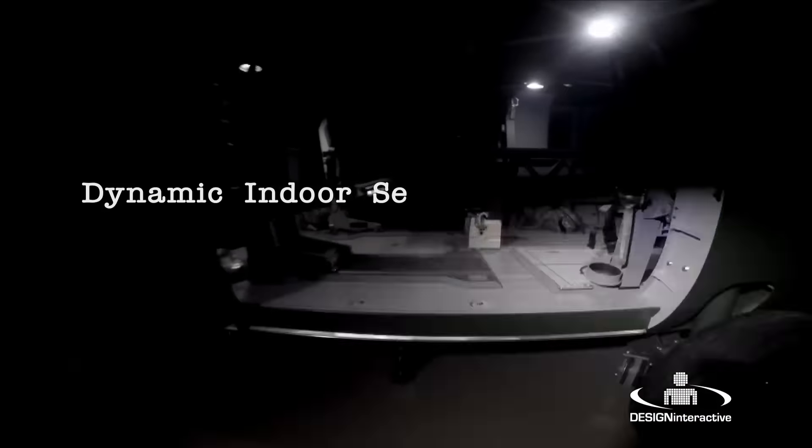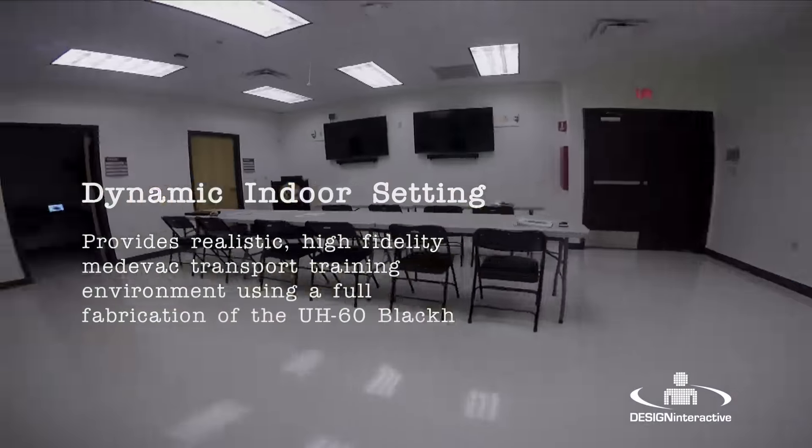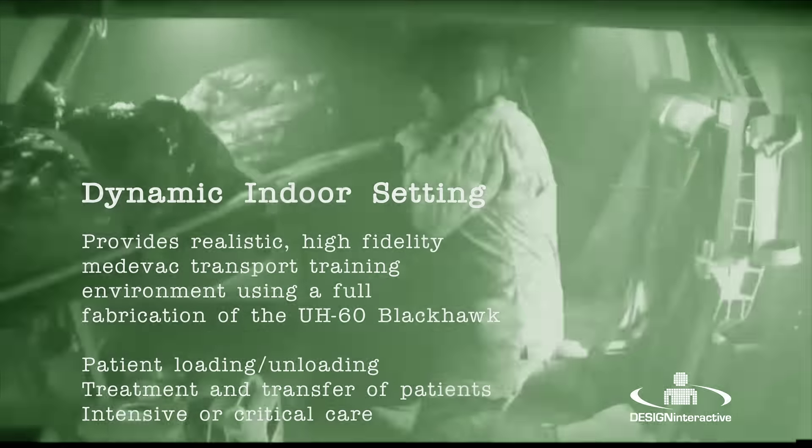TMTL offers a dynamic indoor setting providing a realistic, high-fidelity medevac transport training environment focusing on patient loading, unloading, and treatment and transfer of critically wounded patients.